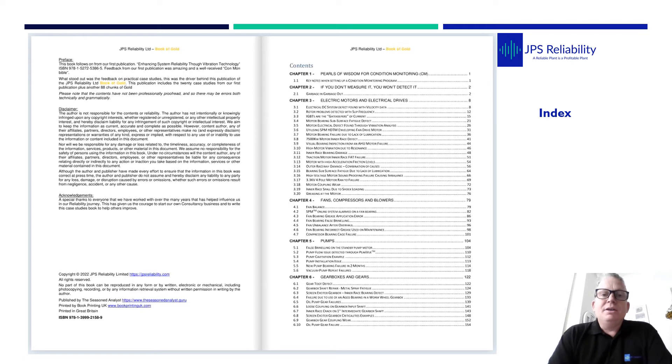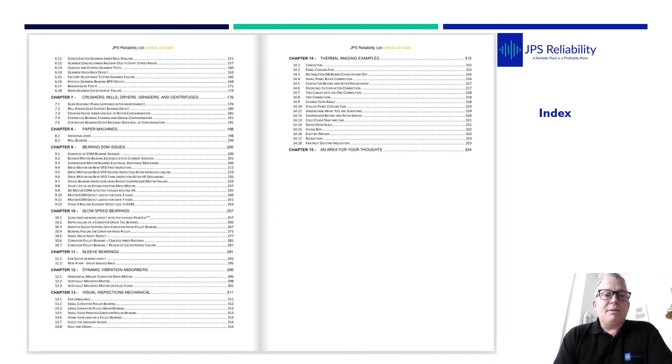Then we step into chapter three, which is electrical motors and electrical drives. Chapter four covers fans, compressors and blowers. Chapter five is pumps, and chapter six is gearboxes and gears. Then we step into crushers, mills, dryers, grinders and centrifuges. Then a couple on paper machines. And quite a big one is the bearing EDM chapter, because we see multiple EDM defects.